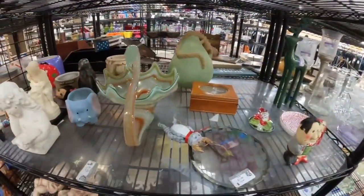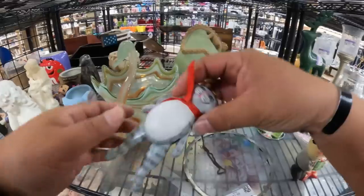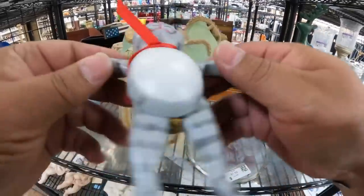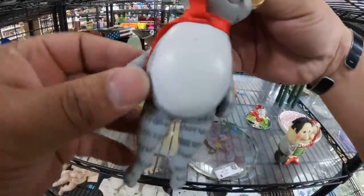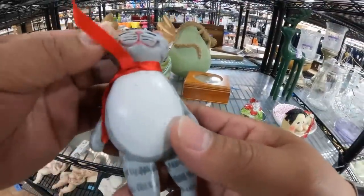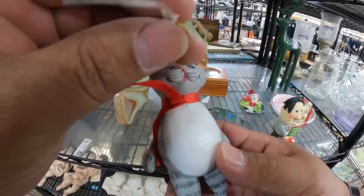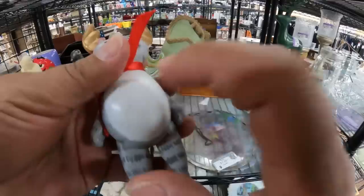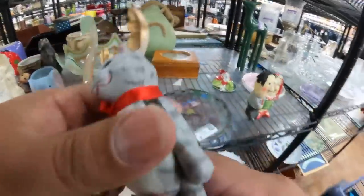Wow, look at this folks — look at this cat for $1.99. If only the arms moved! I really like this. I think I'm gonna get this. Natural Wonders — Fremont, California, Made in USA. This is cool, I'm gonna scoop this up.